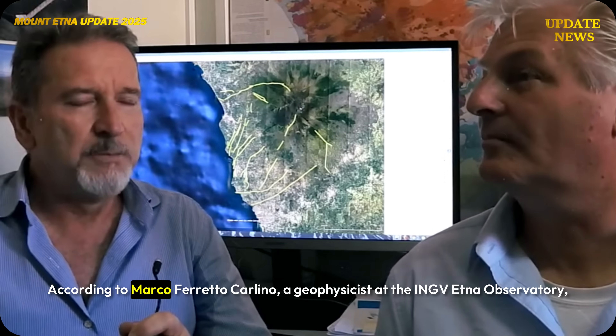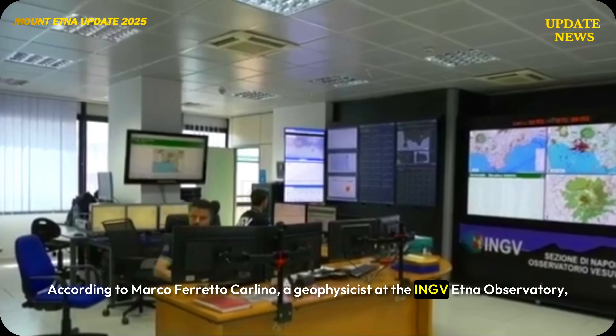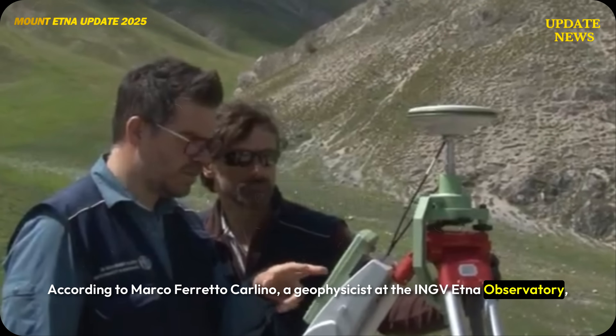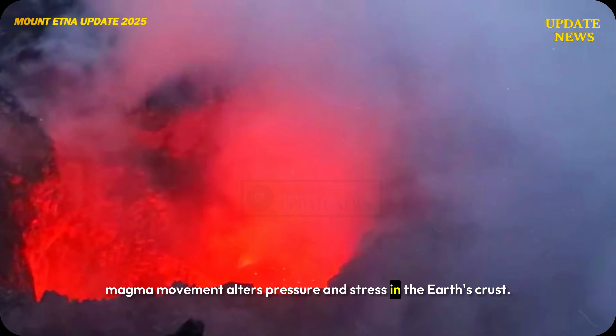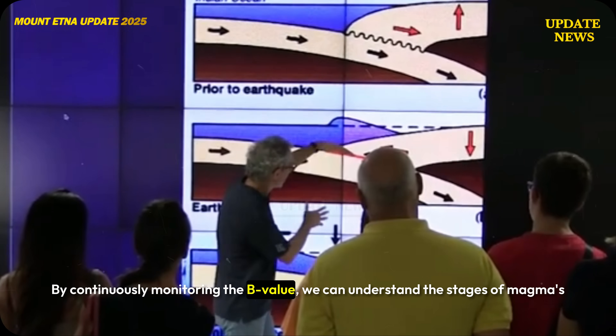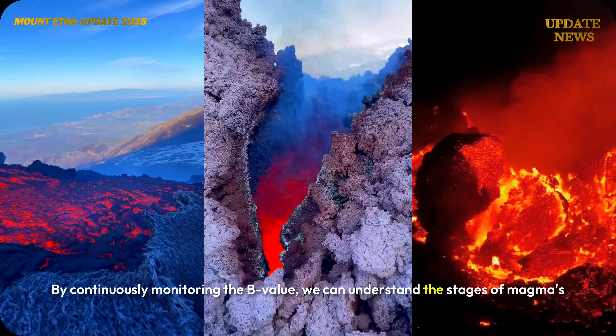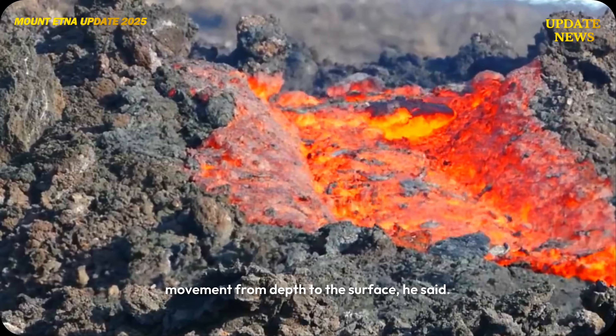According to Marco Ferretto Carlino, a geophysicist at the INGV Etna Observatory, magma movement alters pressure and stress in the Earth's crust. "By continuously monitoring the B value, we can understand the stages of magma's movement from depth to the surface," he said.